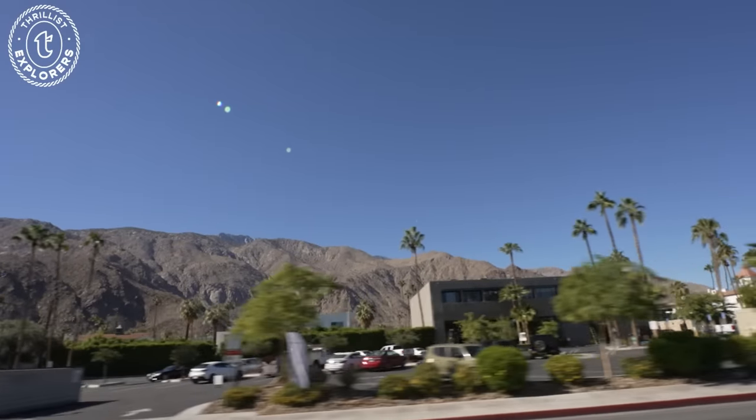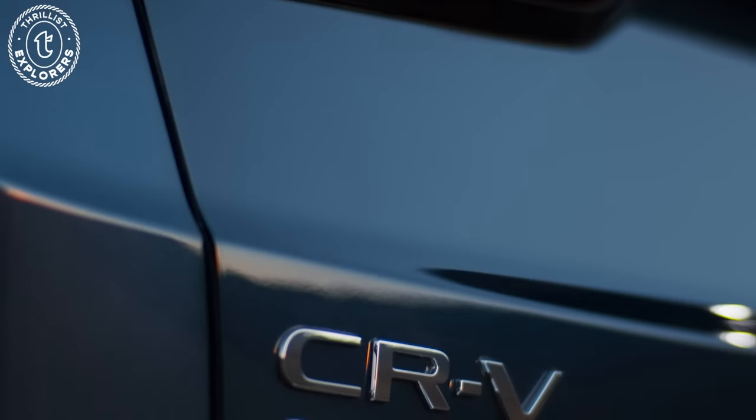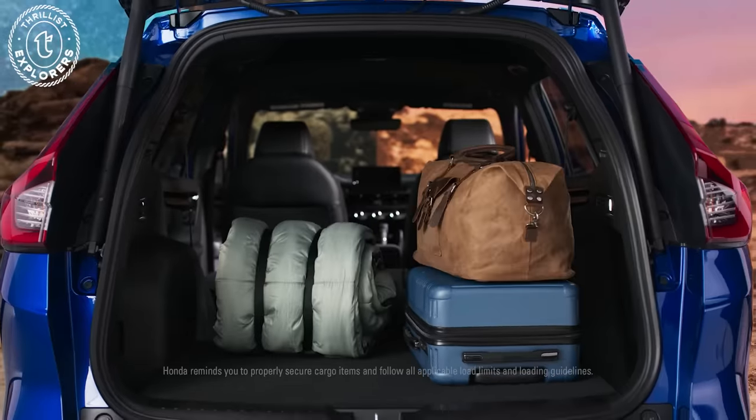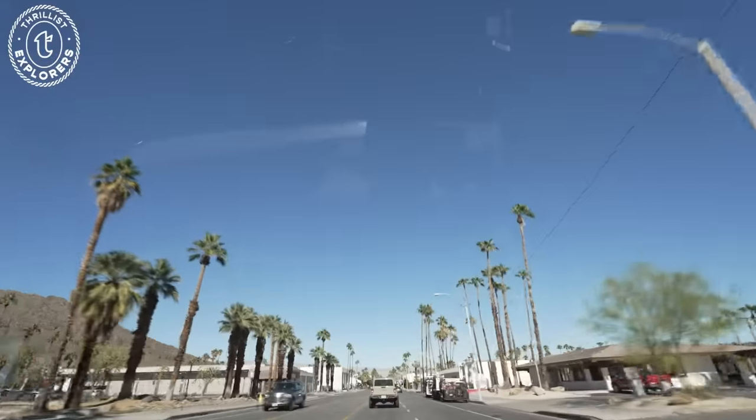Hey all, it's Janae from Thrillist. Come with us to escape the city for a weekend in Palm Springs. We're hopping in the all-new Honda CR-V Hybrid, a compact SUV capable of getting anywhere worth going. And trust us, Palm Springs is worth it.